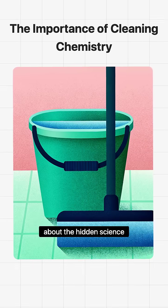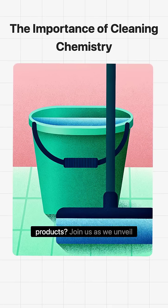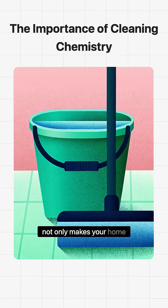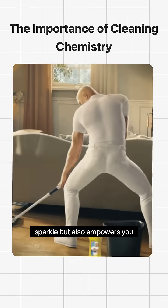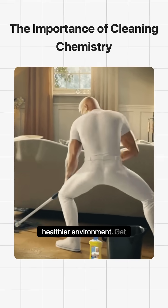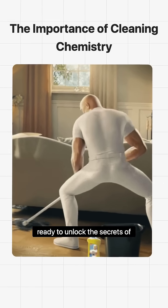Have you ever stopped to think about the hidden science behind your favorite cleaning products? Join us as we unveil the captivating chemistry that not only makes your home sparkle but also empowers you to choose safer, more effective solutions for a healthier environment. Get ready to unlock the secrets of cleaning chemistry.